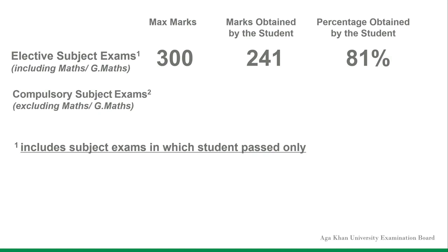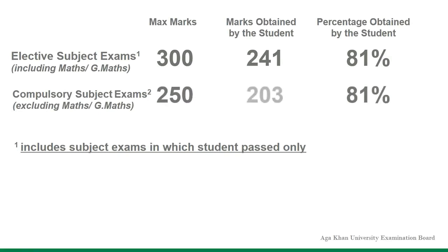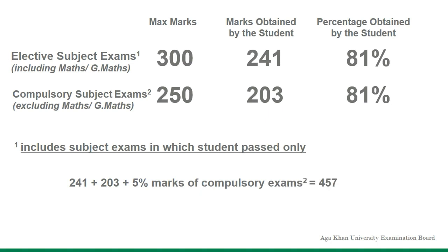For the compulsory subject exams not held in 2021, 81% of 250 marks is 203 marks. Hence, the grand total marks obtained will be 241 marks in the subject exams that were held, plus 203 marks in subject exams that were not held, and additional 5% marks of compulsory exams.